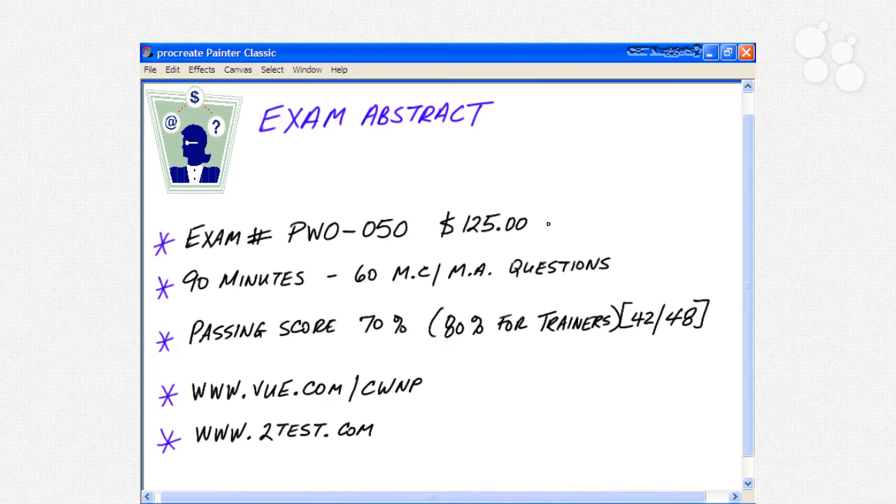Let's get an abstract of this exam. The Wireless SHARP exam number is PW0-050. The main website is CWNP.com. The cost as of May 2006 is $125 — check the website as that may change.